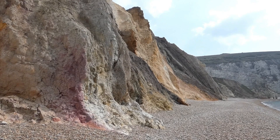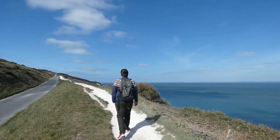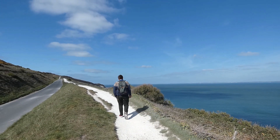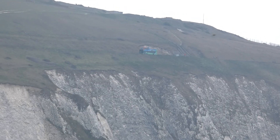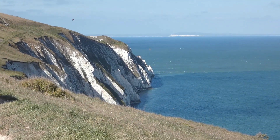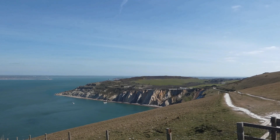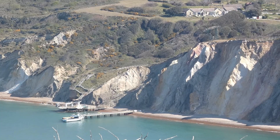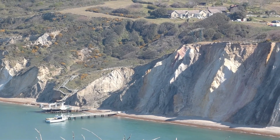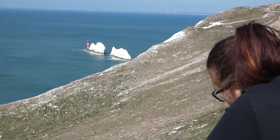They are located beside Alum Bay on the west of the island, and the best way to get up close and personal is by walking or taking a precariously balanced bus along the cliff. We decided to walk because we're cheapskates and we just didn't want to pay for the bus. It's a very nice walk along the cliff towards the Needles and there are loads of opportunities for photographs. I mean, if you didn't Instagram it, were you actually there?